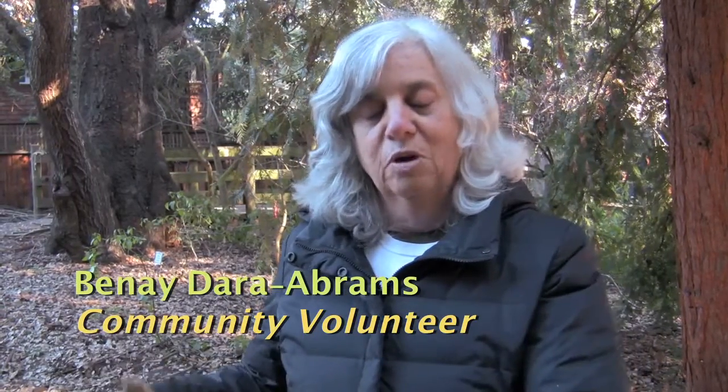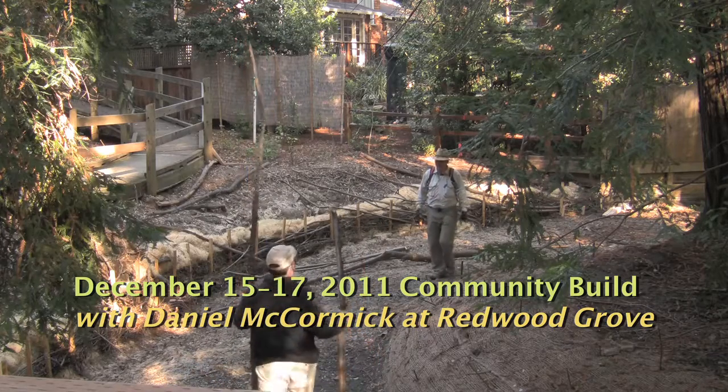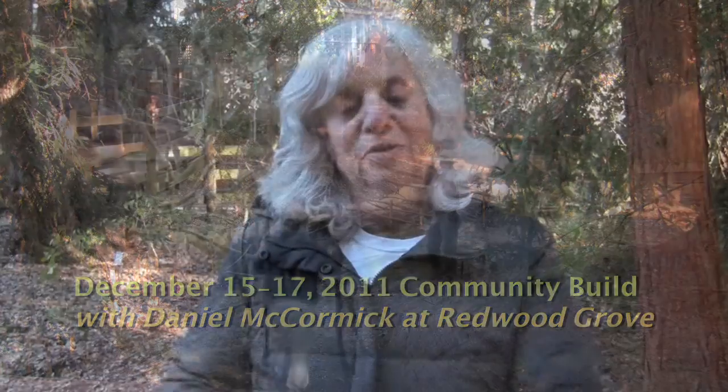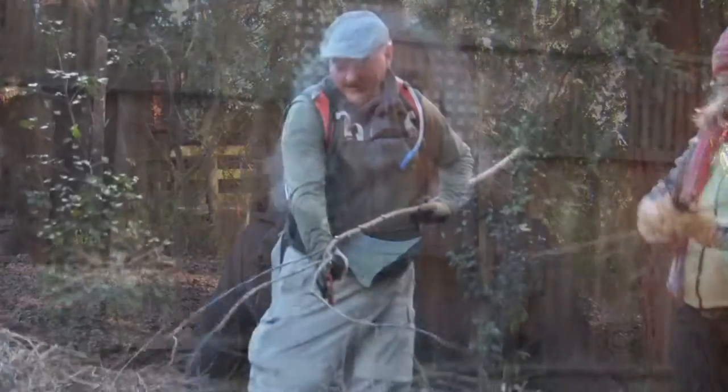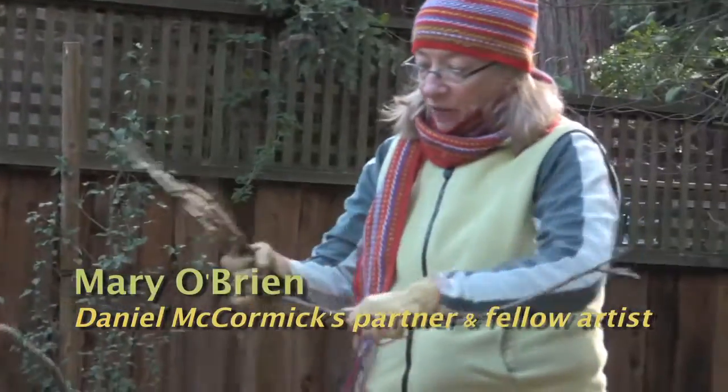Because we had removed all this vegetation, obviously we want to get something going on this bank. We cut some stakes, we cut some branches to weave together, and then we threw them over and pounded them in so they're right in the bank. The first ones that are in the bank we did December 17th. So Daniel showed us how he was weaving in the willow branches, and then we'll start making wattles. We just use everything.